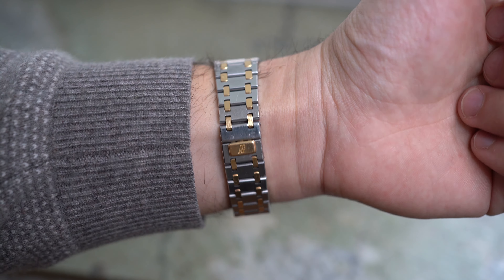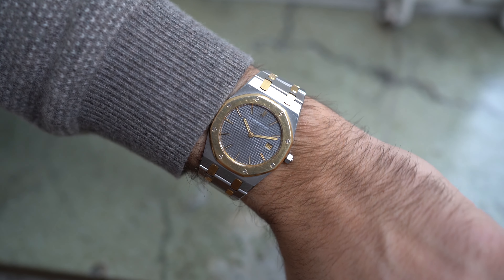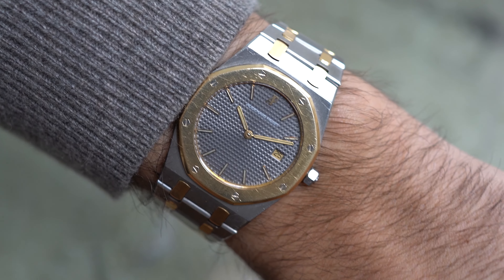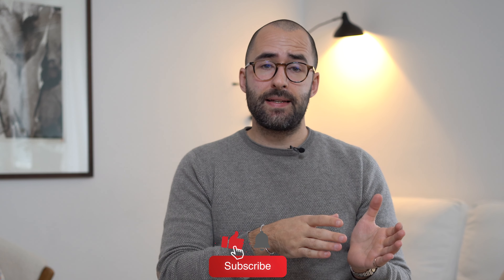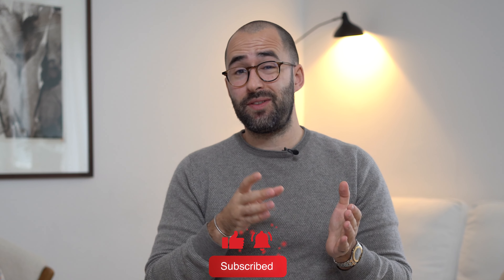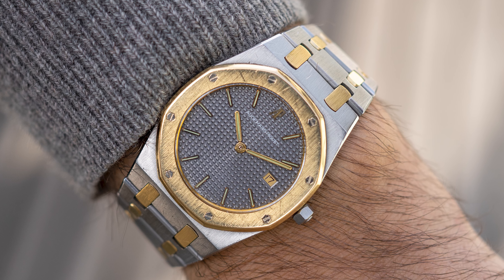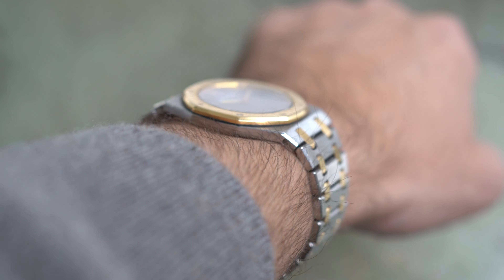In this video I would like to chat about the vintage Royal Oak 33 millimeter — a piece that many people neglect due to the fact that the case dimension is only 33 millimeter. This is a watch you definitely should consider if you have smaller wrists like mine, which measure 16.5 centimeters, because this watch wears like a dream on the wrist.